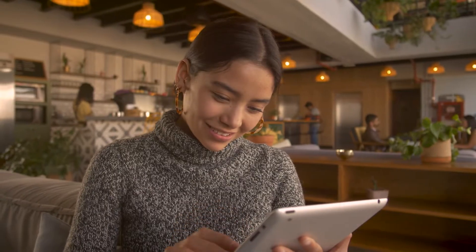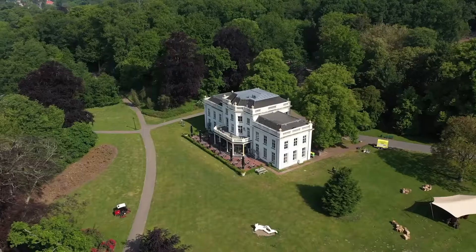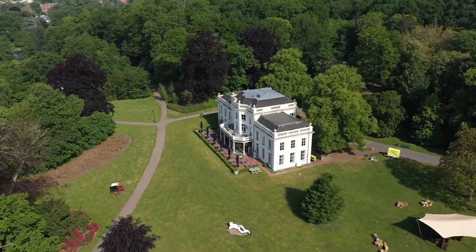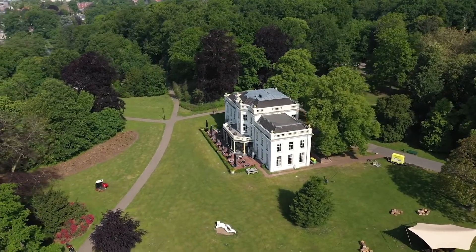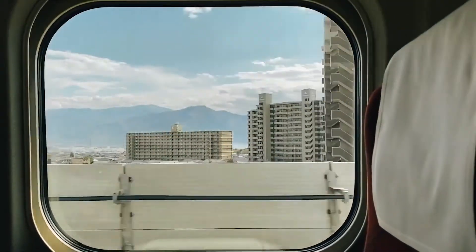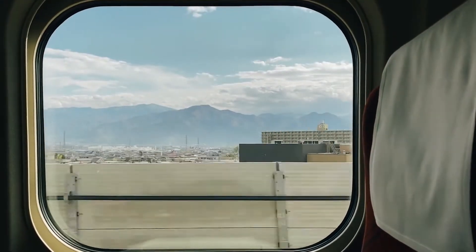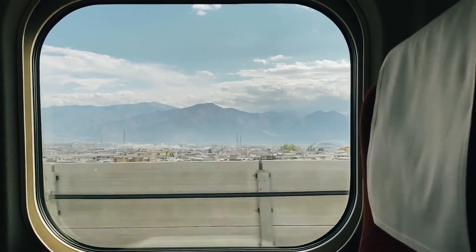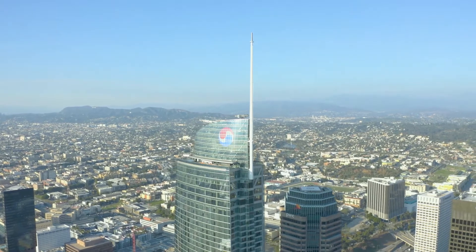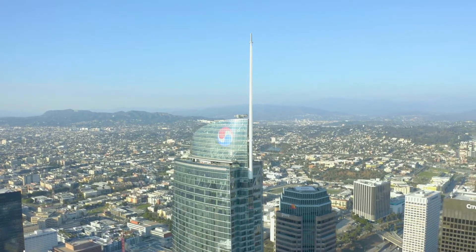Hello everyone and welcome back to our channel Pixum. If you have a thing for grandeur and luxury, you have come to the right place. At Pixum, we make sure to fulfill your wanderlust for luxurious mansions. We might not have traveled around the world, but we have surely traveled around Los Angeles a lot. And why wouldn't we? It's filled with beautiful architecture and luxurious mansions.